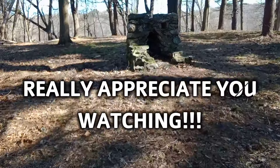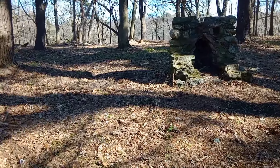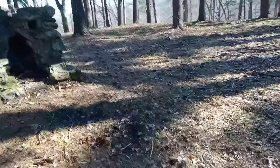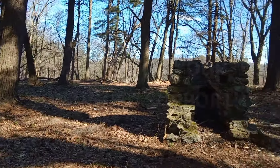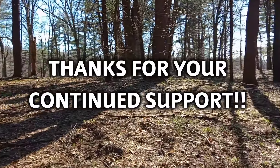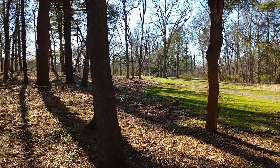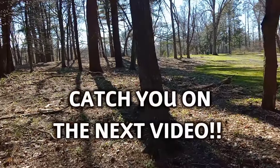As always, guys, appreciate you joining me on this video. If you enjoyed it, please help me out by liking and subscribing — it is a huge help. For all you guys that continuously watch every video, you know I appreciate you more than anything. Unfortunately this is the end of this one, but I've got a good one coming up. We'll catch you on the next one.